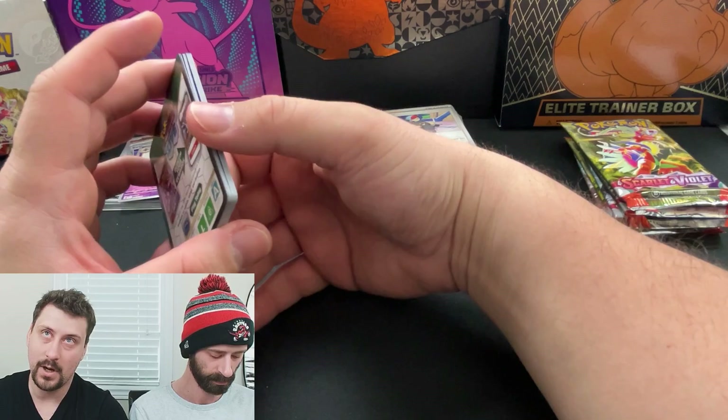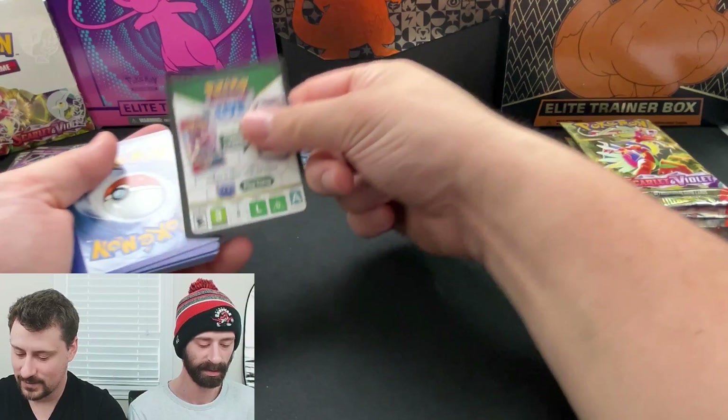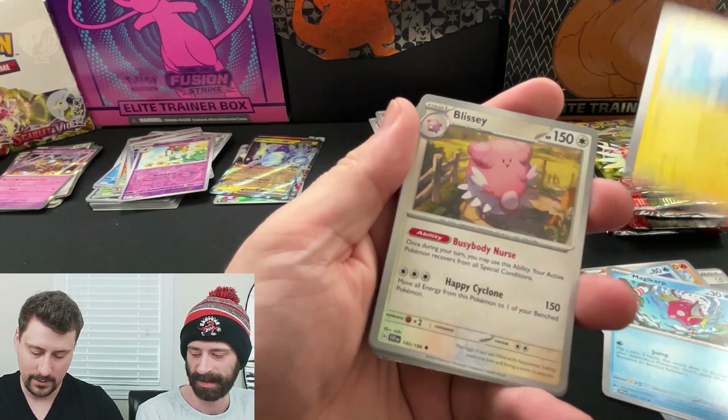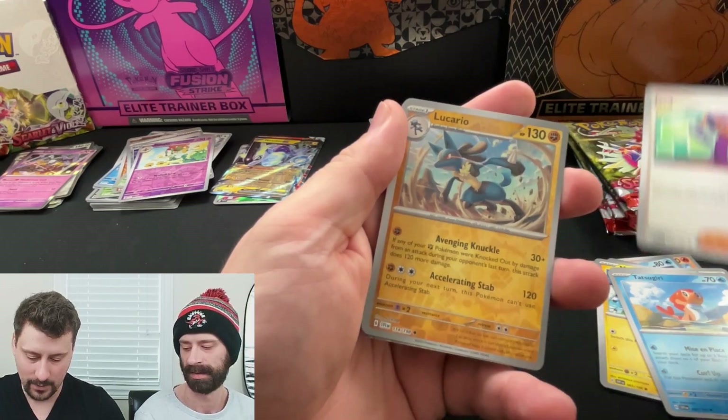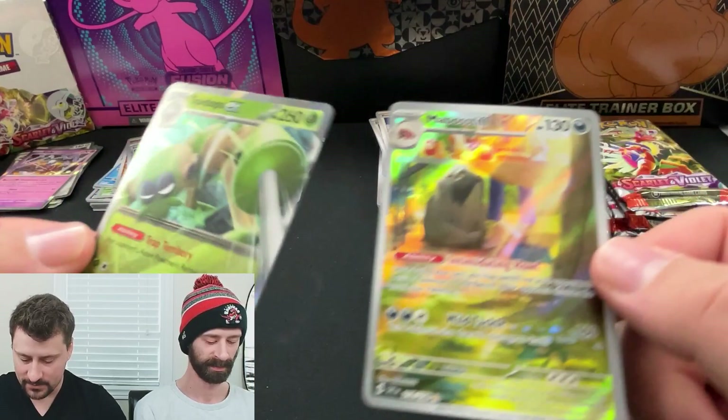We don't mess around - immediately into a sleeve. I actually just made a sale recently. He bought the Pillar of Light Bedard off us and asked me where we got it from, and I directed him to our YouTube channel. He got to see it be pulled - full circle! Steel Energy. I'm pulling a three-star Hyper Rare. First of all, that's an Illustration Rare of Mabostif. And that is a Double Rare of Spide Ops EX. Pretty good pack.